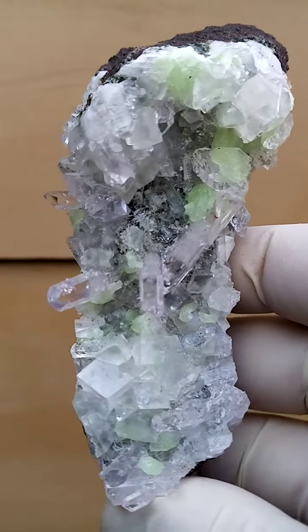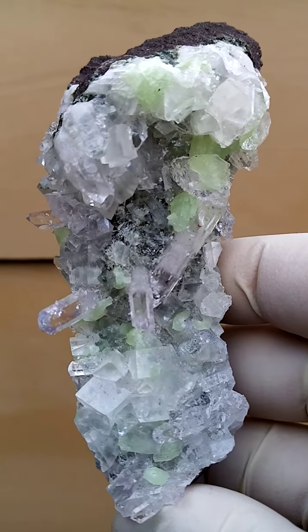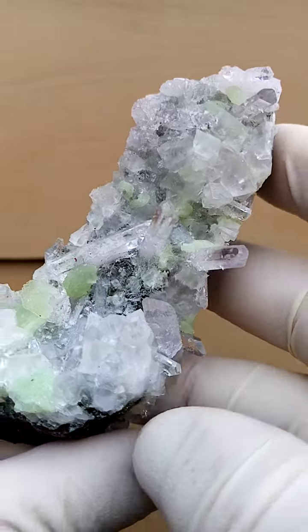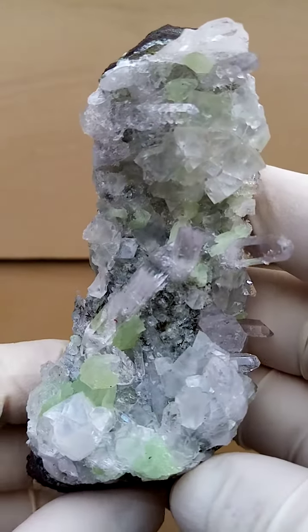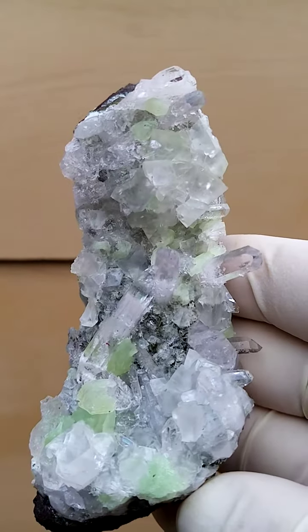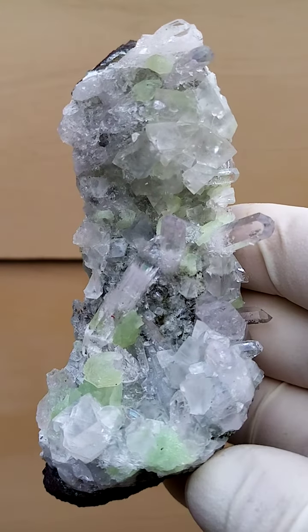I'm actually very pleased to be able to present a video on this — it looks a lot better than my still pictures. Because what happens, the camera tends to... there's so much to look at and it's all lighter material, so the camera sort of washes out the color.